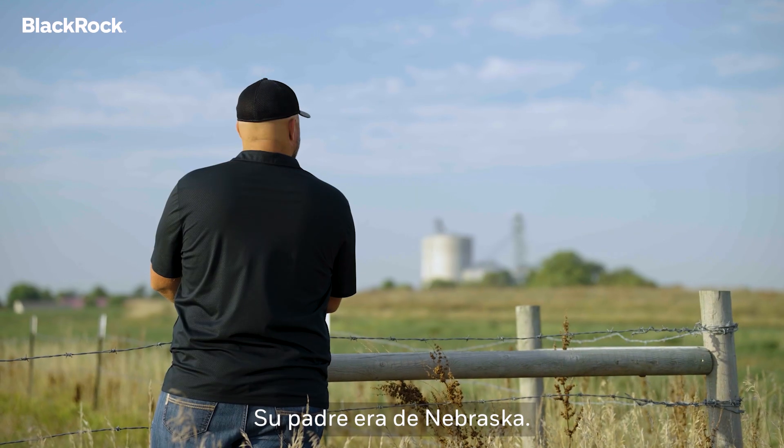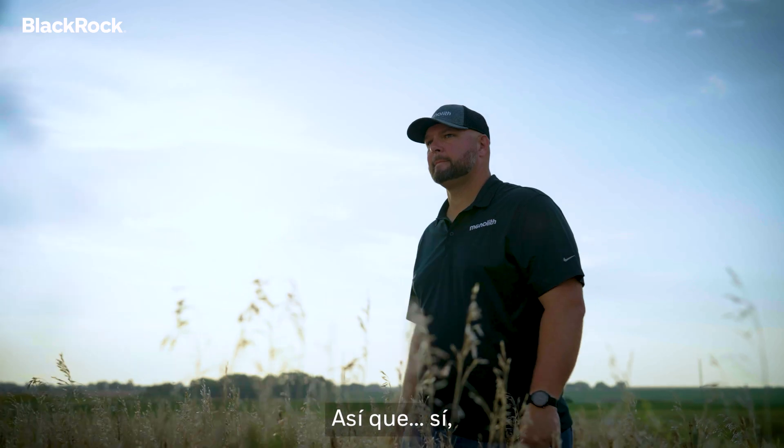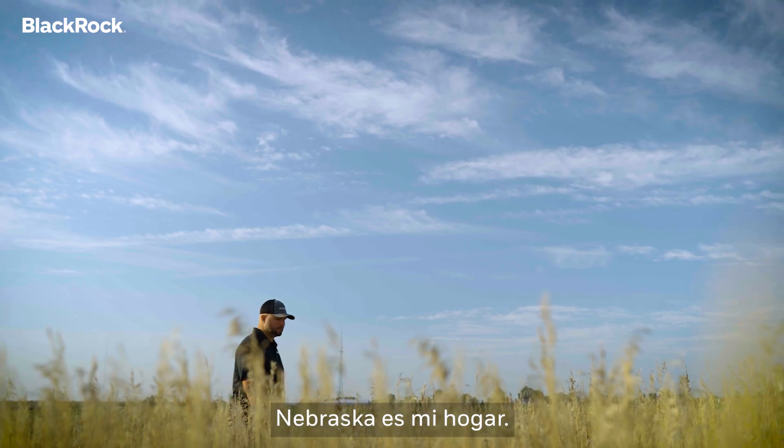My dad is from Nebraska. His dad was from Nebraska. So yeah, Nebraska is home for me.